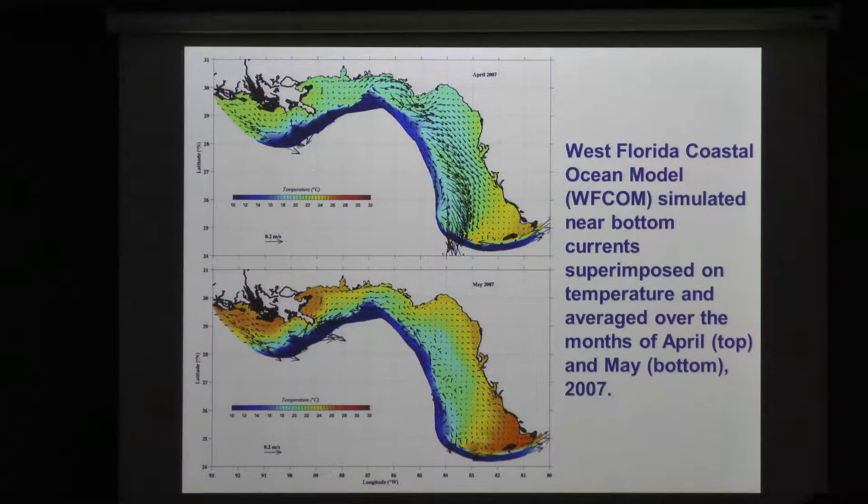This is the model simulation averaged over the month of April 2007 and the month of May 2007. You see this nice upwelling circulation averaged over May and averaged over April. Towards the end of May the currents reversed, but near the beach it was still upwelling-oriented.